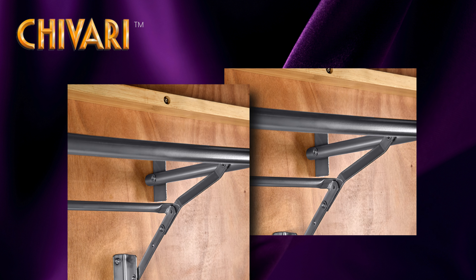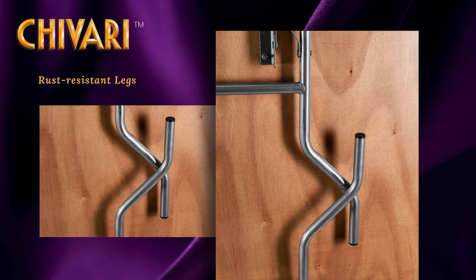The posilock folding legs keep the table securely open, preventing accidental collapses. Plus, those powder-coated legs are rust-resistant and ready for action.